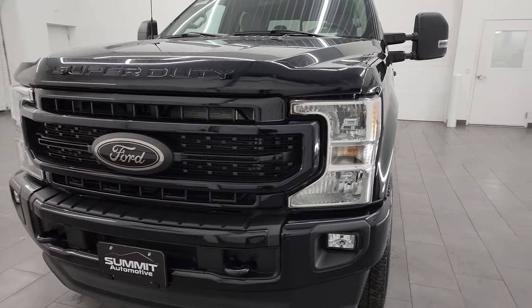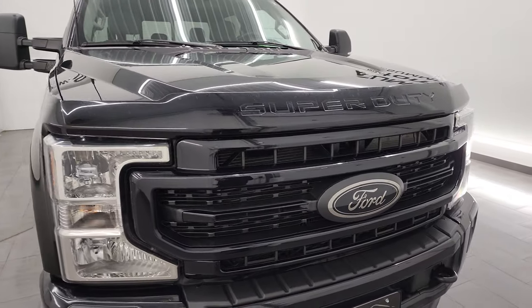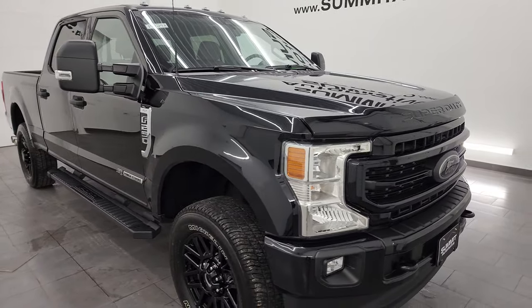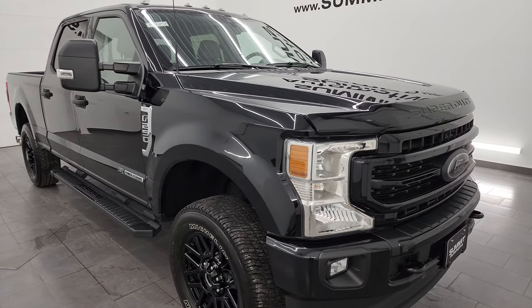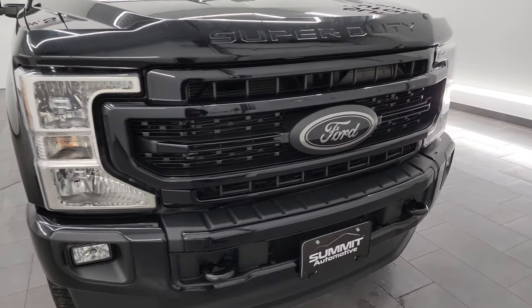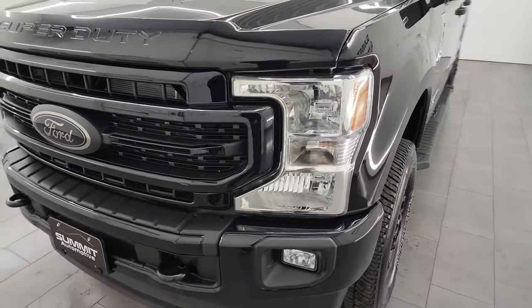It's paired up with the 10-speed automatic transmission. This truck has been fully safety inspected by our service shop, has a fresh oil and filter change. All the fluids have been checked and topped off and this truck is 100% ready to go. I'm going to go all the way around inside, underneath, start it up and take a look under the hood to give you the most accurate representation I can of the truck.